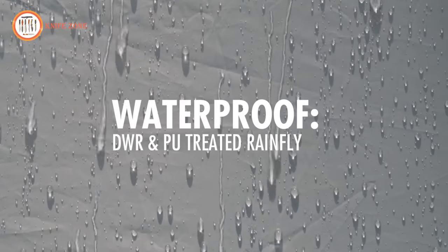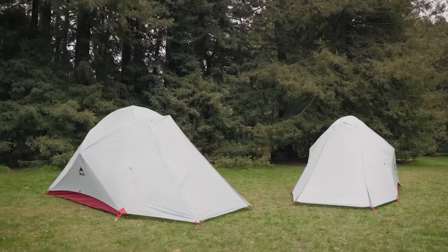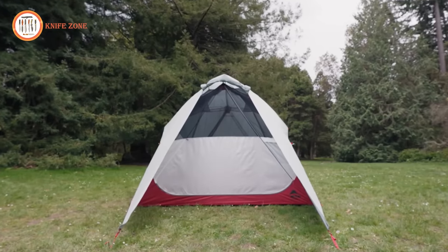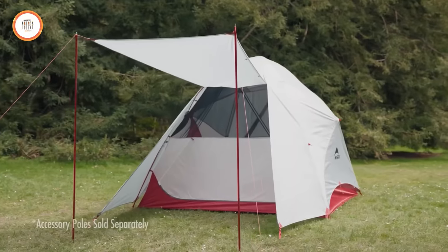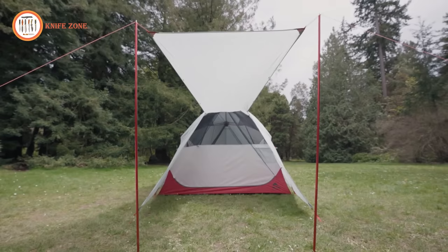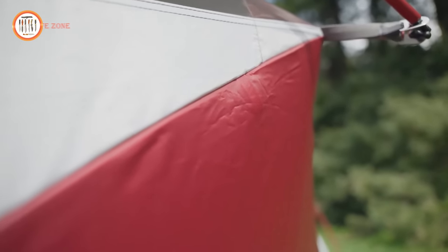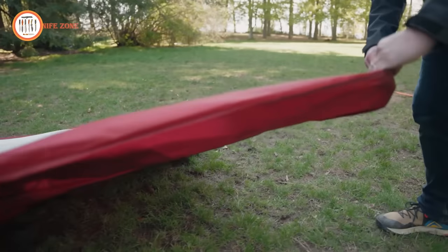The DWR and PU-treated Rainfly has zippers on either side, so you can customize your level of protection and privacy. Roll the vestibule door all the way up for maximum airflow, leave one zipper closed and roll the other side for moderate coverage, or use the accessory poles to create a sunshade over the tent. Aluminum tent poles, stainless steel grommets, and durable fabrics stand up to the demands of outdoor use. Setting up the Habescape is easy and intuitive thanks to its symmetrical design.